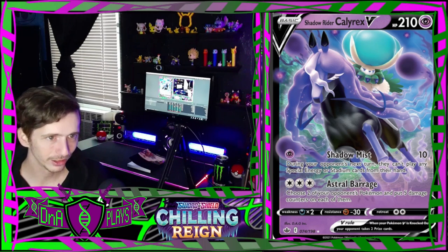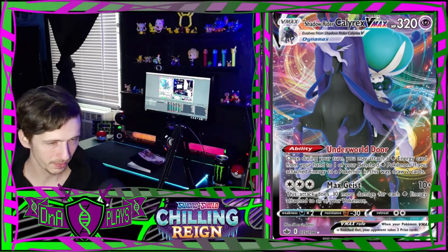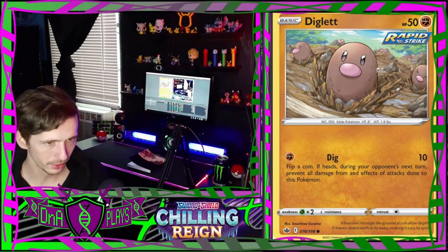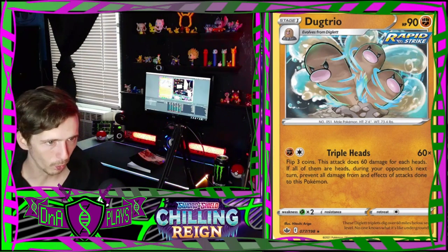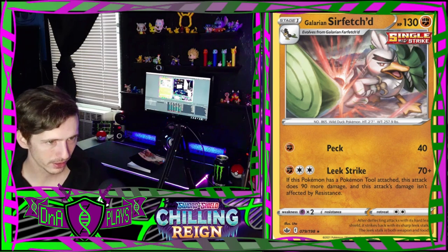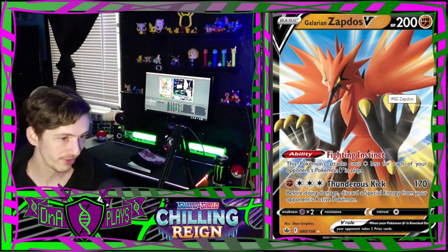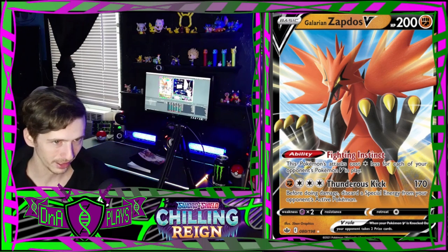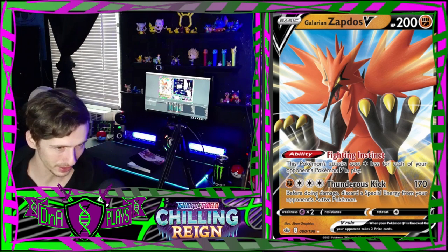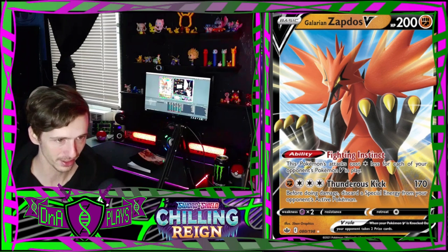Shadow Rider Calyrex V - that one's pretty cool. And there's a V-Max for it as well. An adorable little Diglett. A wild-looking Dugtrio. A Galarian Farfetch'd hanging out in the fields and then a Galarian Sirfetch'd ready for combat. And a Galarian Zapdos V - this one is my favorite one I've seen so far.